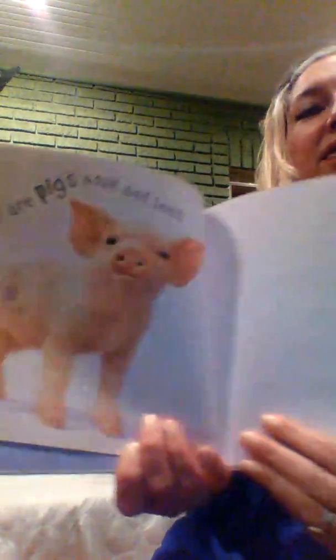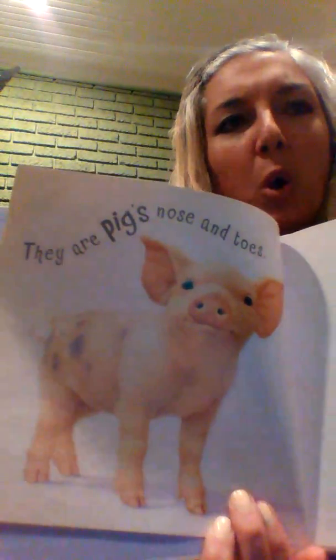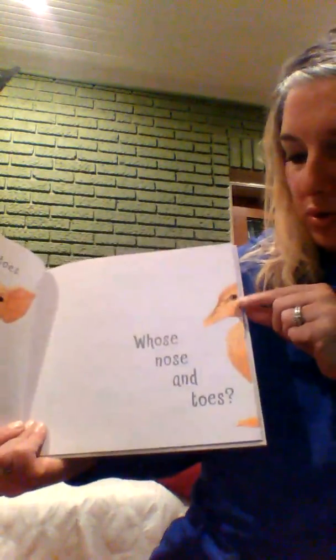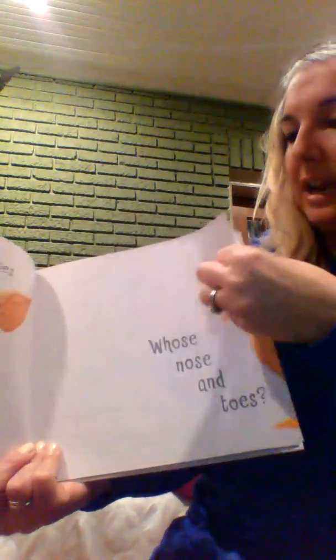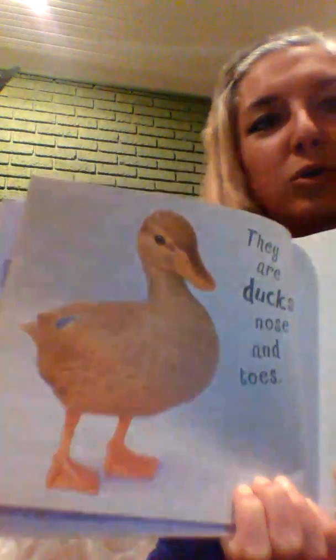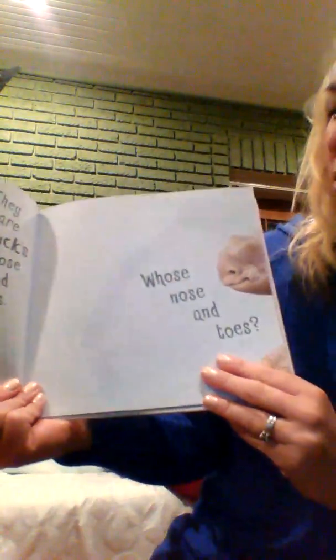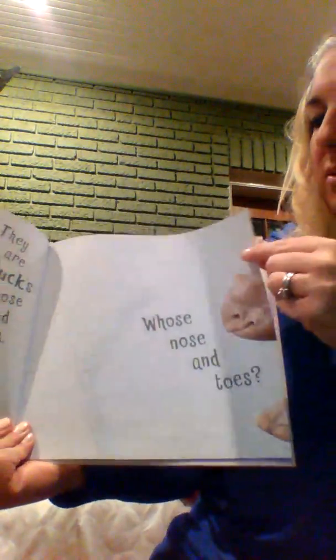Whose nose and toes? What kind of animal has a nose and toes like that? They are a pig's nose and toes! Can you oink? Pink, pink piggy! Whose nose and toes? What kind of animal? They are a duck's nose and toes — quack quack quack quack!